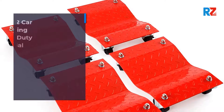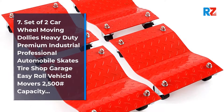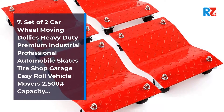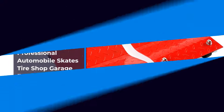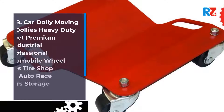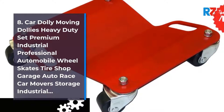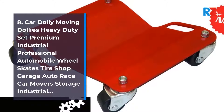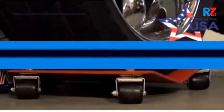7. Set of 2 Car Wheel Moving Dollies Heavy Duty Premium Industrial Professional Automobile Skates, Tire Shop Garage EZ Roll Vehicle Movers, 2,500 lb Capacity. 8. Car Dolly Moving Dollies Heavy Duty Set, Premium Industrial Professional Automobile Wheel Skates, Tire Shop Garage Auto Race Car Movers Storage Industrial.